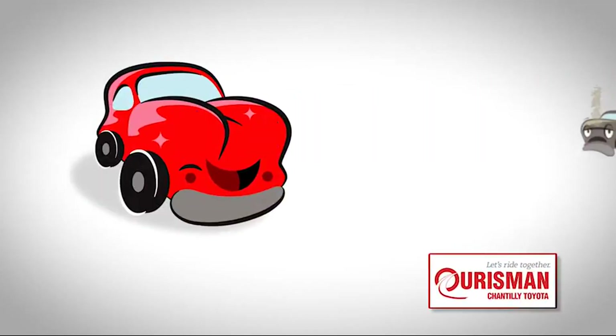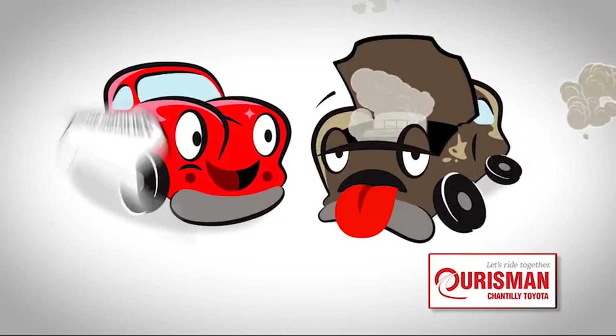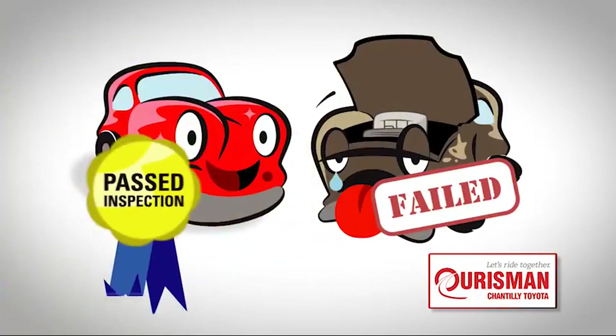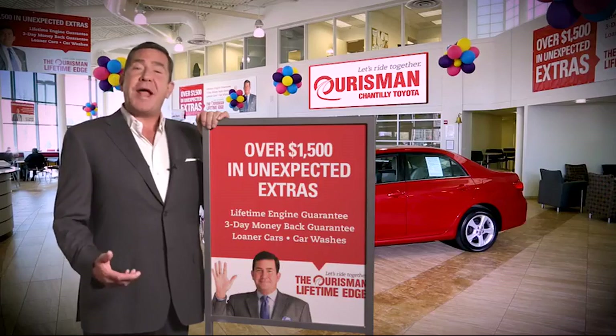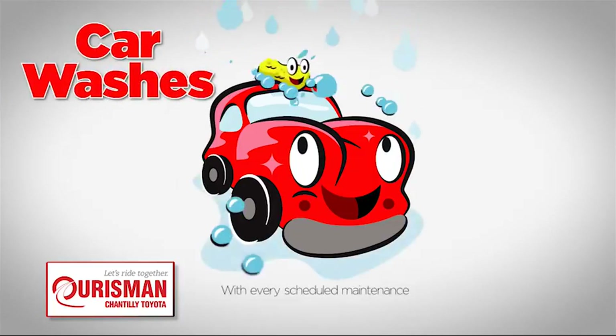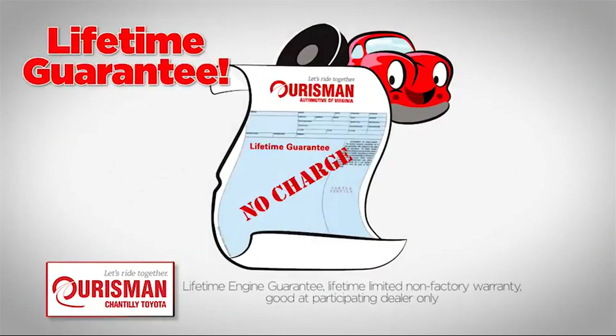Not just any vehicle makes it onto an Orsman used car lot. Each one undergoes a rigorous process. If it doesn't pass, it doesn't join our family. All Orsman pre-owned vehicles are backed by our lifetime edge with up to $1,500 in extras, including car washes, loaners, and our lifetime engine guarantee.